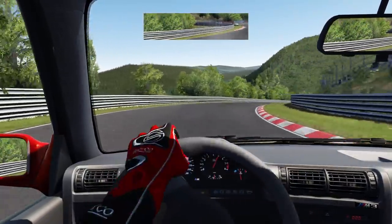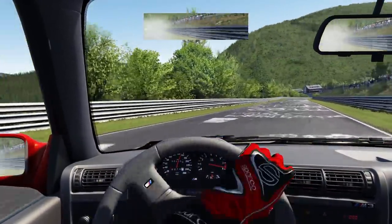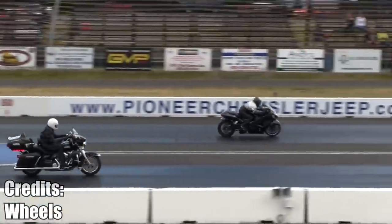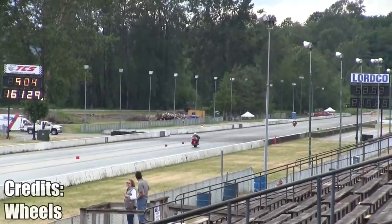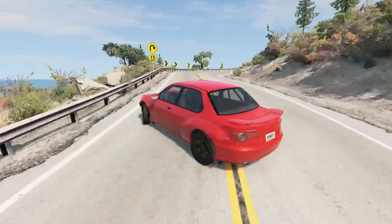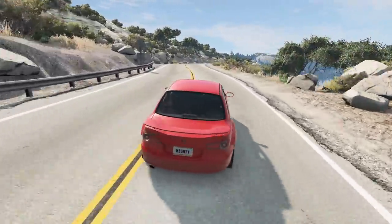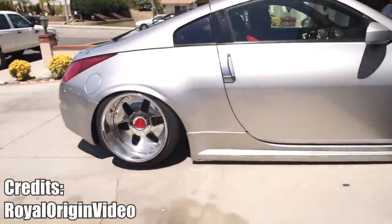Here is a video that perfectly shows the speed difference between a Hayabusa and a Harley Davidson. I am kind of surprised how fast the Harley was at the start. I will never understand the desire of slamming your car to the ground, but I respect it. If you want to spend 5 minutes leaving your driveway, it's your choice — it's a small price to pay for those nice static shots on Instagram.